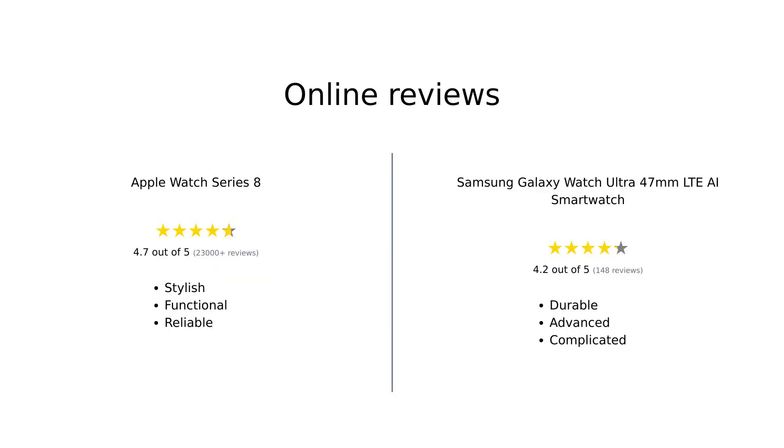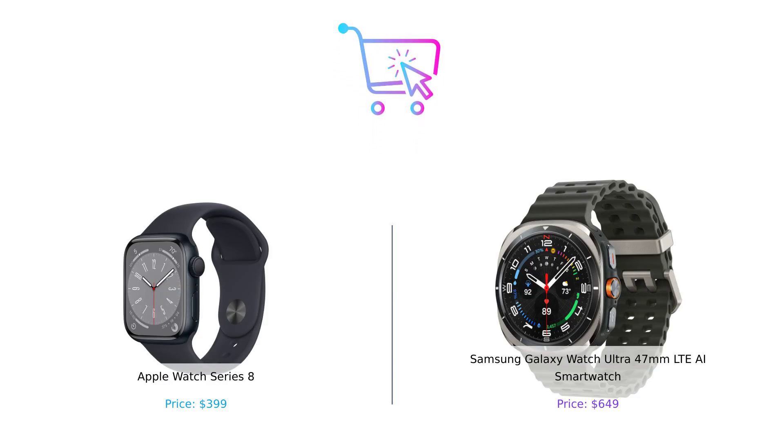Overall, reviewers are highly impressed with the Apple Watch Series 8 for its stylish design and health features, while the Samsung Galaxy Watch Ultra is lauded for its durability and advanced tracking capabilities — making it the choice for the rugged adventurer who needs a watch that can keep up with their wild lifestyle. Which one would you choose? Let us know in the comments below, and remember, whether you're going for a hike or just trying to keep your heart rate down during a scary movie, make sure to buy smart. Don't forget to like, subscribe, and hit that notification bell for more hilarious comparisons. Until next time, stay savvy and keep those wallets happy!